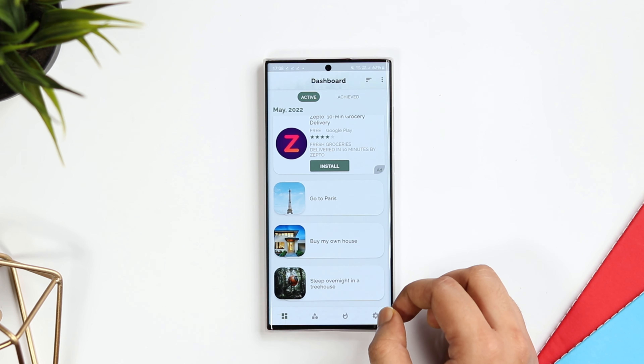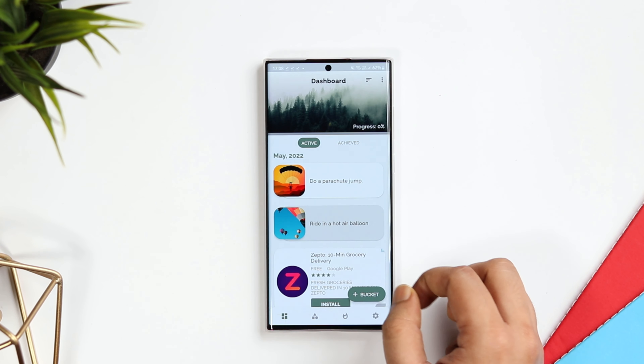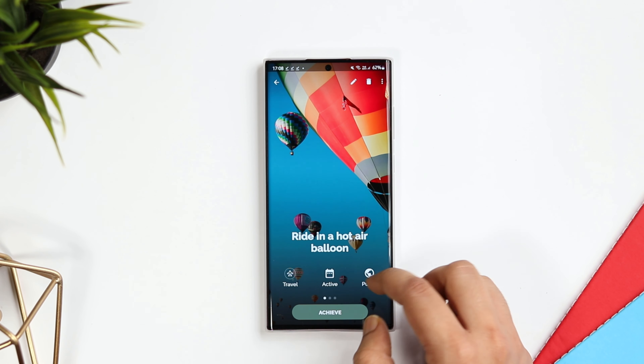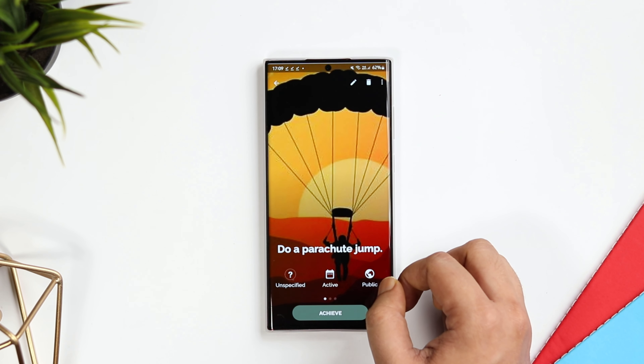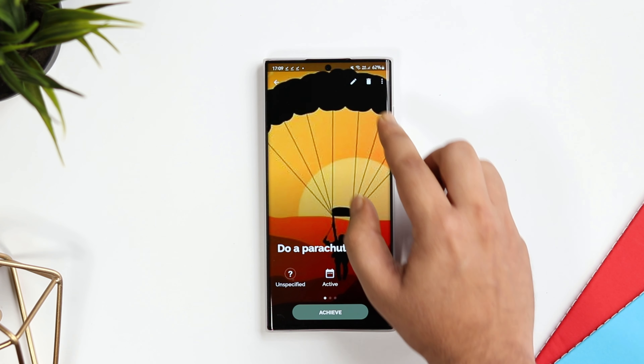The next app on this list goes by the name Buckest. It's an app that allows you to create and manage a list of things you want to do once in your lifetime. By setting up goals to accomplish those things, you may find more motivation and inspiration in your life. So if you want to do a parachute jump at least once in your life, simply add it to your bucket list.